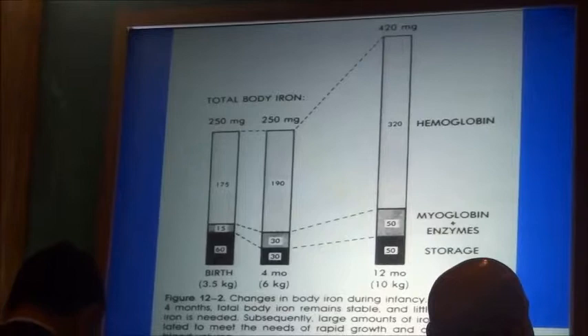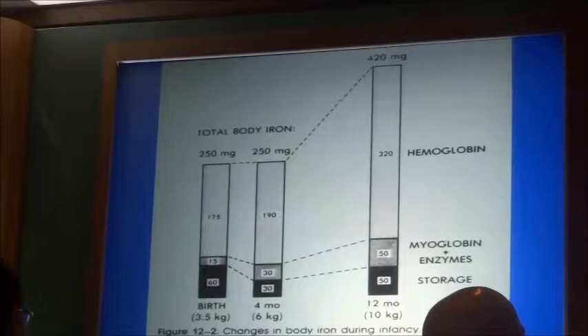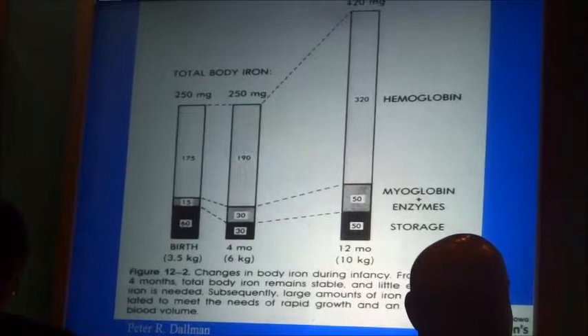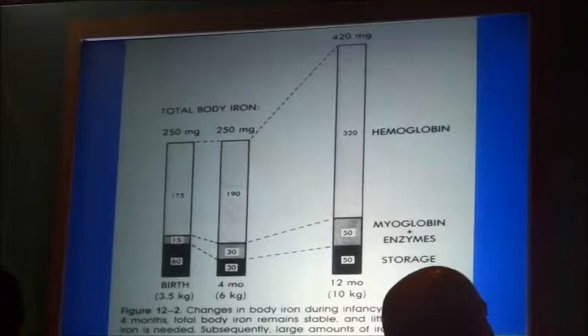A one-year-old could have less storage iron, maybe only 20 milligrams, and then the increase would be 390 milligrams. But it's still a large increase, occurring mostly from four months onward, because until four months most babies are exclusively breastfed. Even though breast milk iron content is low, it is enough to replace ongoing losses. So at four months, the baby's iron content is essentially the same as at birth.